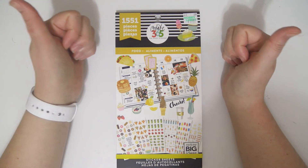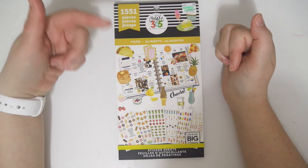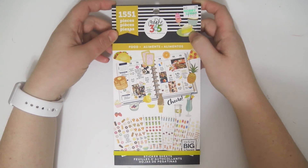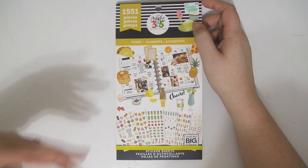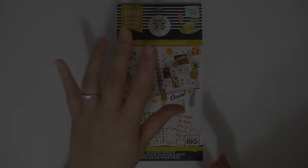If you enjoyed this video, go ahead and give it a thumbs up, I would really appreciate it. Also subscribe if you haven't already and hit the little notification bell if you are interested in seeing flip-throughs of any more of these Create 365 Happy Planner sticker books, because I will be sprinkling them along my channel. Thank you guys so much for watching and I hope to see you in my next video. Bye!